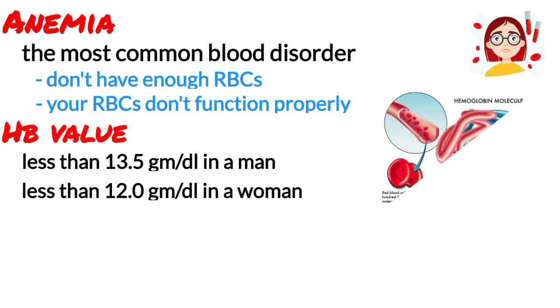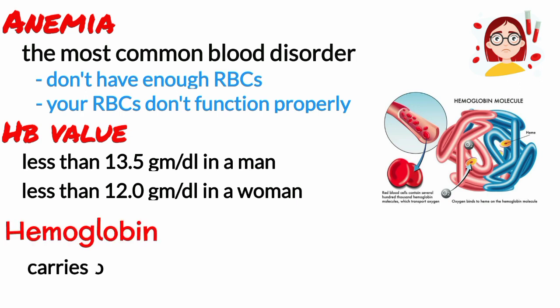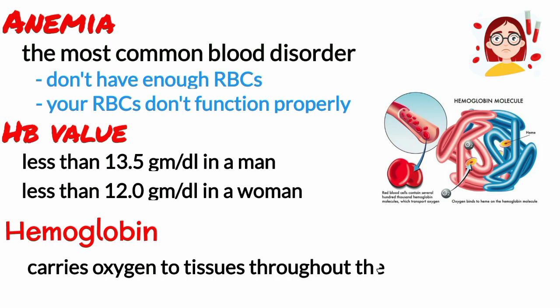Red blood cells carry hemoglobin, which is an iron-rich protein that attaches to oxygen in the lungs and carries oxygen to tissues throughout the body.